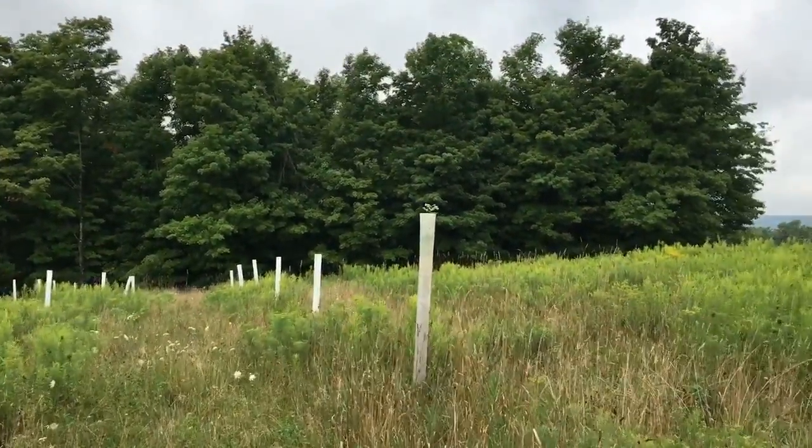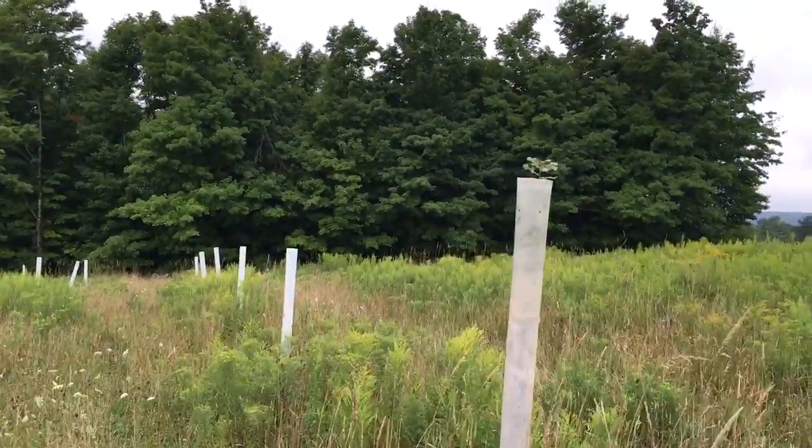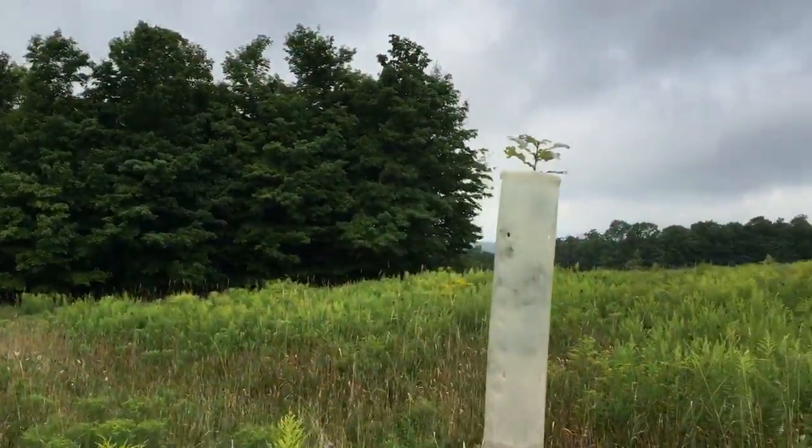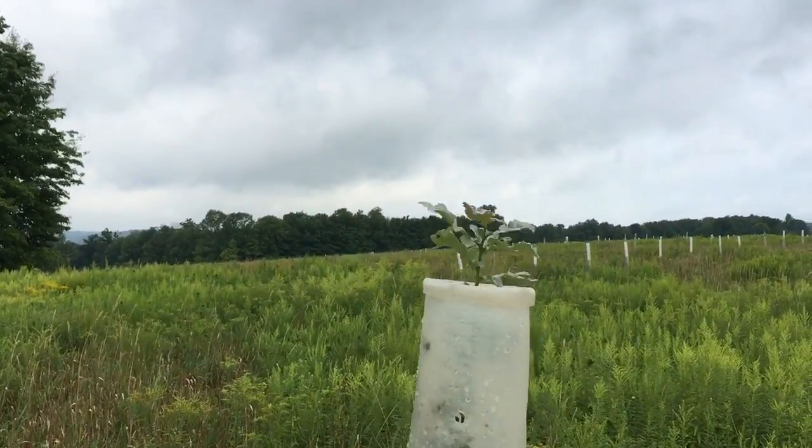This is another one. These trees produce in full sun — they will produce those acorns at about seven years, as opposed to the 20 to 40 years that a typical white oak takes.